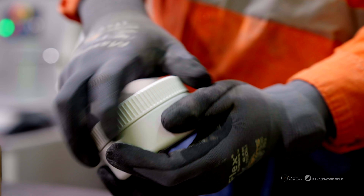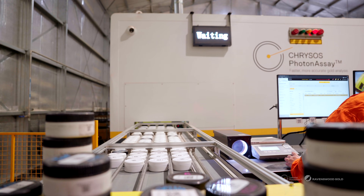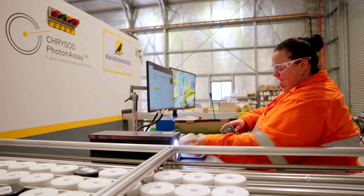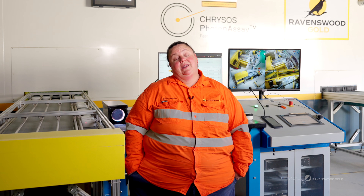From start to finish within four hours we can have double the amount of results out. Being in an on-site lab with photon assay has enabled us to give feedback to our business partners rapidly — and some of those results obviously need to be done in a timely manner because they have machinery waiting to dig, drillers waiting to drill, and blast teams waiting to blast. Getting those assays back quickly, compared to sending them away, is quite important.